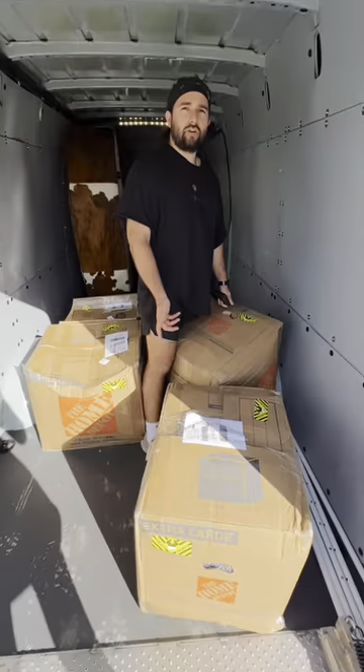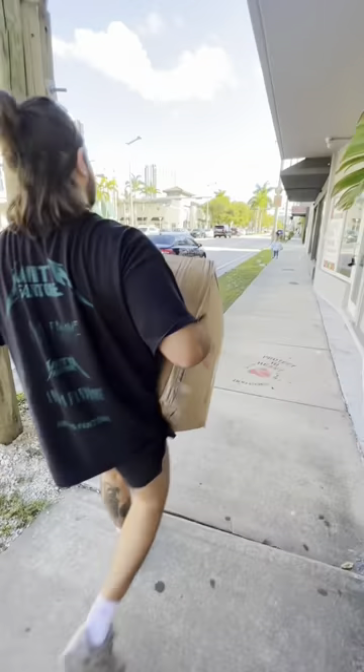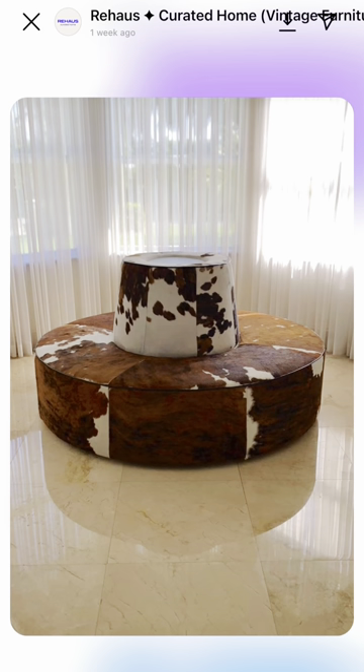My best friend and I are opening up a vintage store in Miami. So far we've gotten the keys and got some boxes delivered by my boyfriend, who was storing them in his store because we had nowhere to put them. We also bought this teddy sofa that I've been looking for so long — an amazing human sourced it for us and found it on Facebook Marketplace.